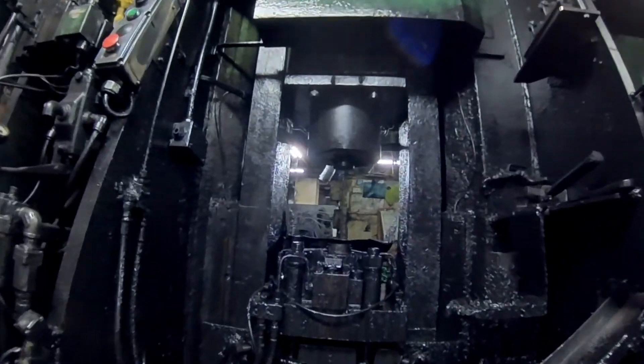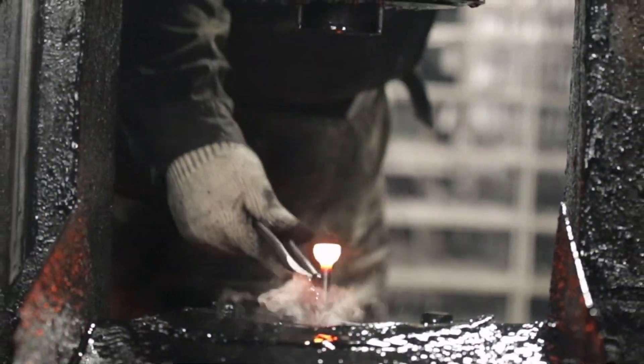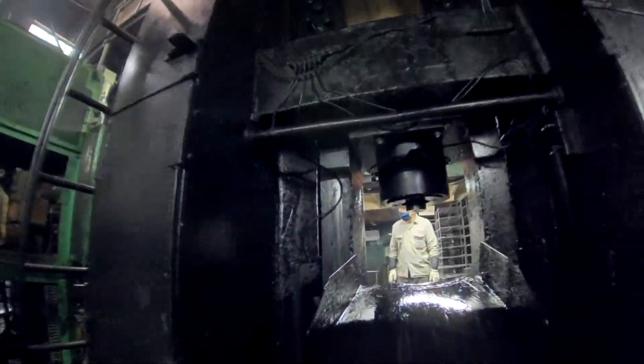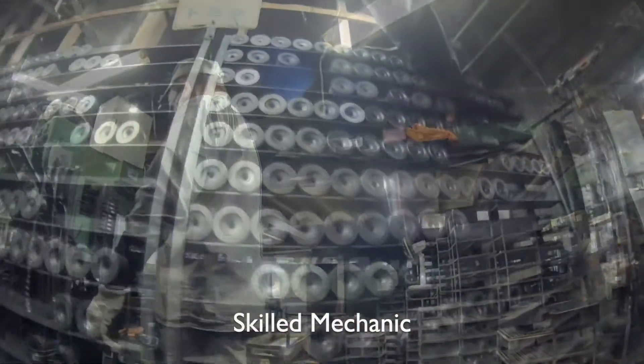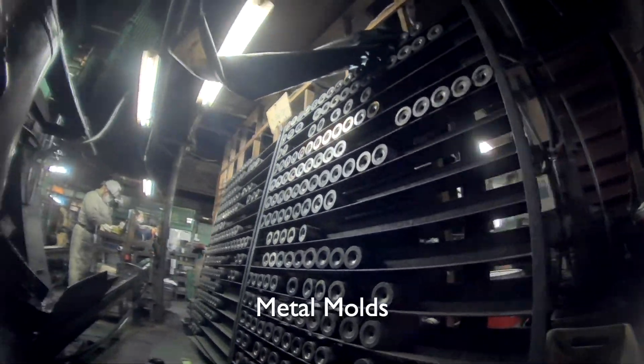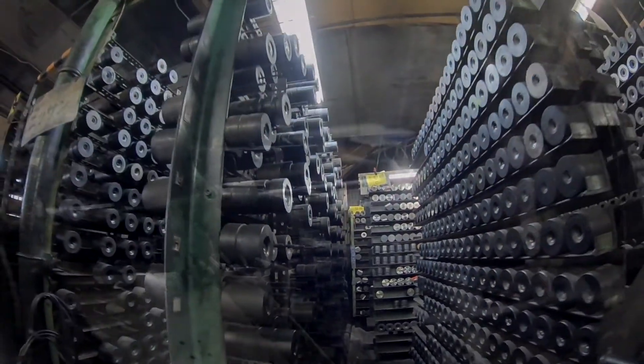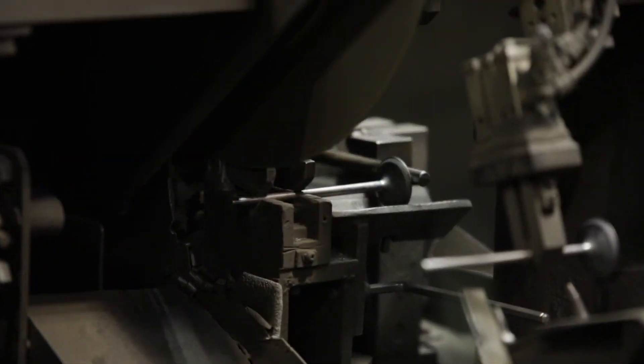This is the building where the red-hot iron itself is handled by humans, not automatically. In this area, mainly small lots are forged. This is the mold stock area — there are about 2,000 different molds. Isn't it amazing that we have so many engine valve molds?